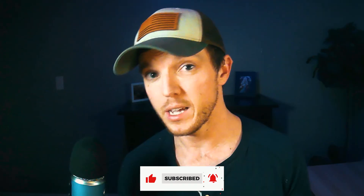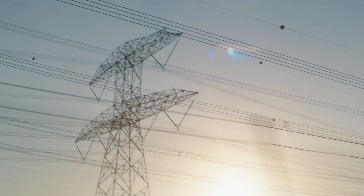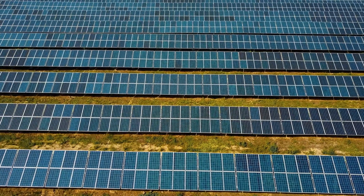The number one factor — and the biggest factor by far — is average energy usage. The primary reason solar panels are priced differently is that no two households are exactly the same; no two households use the same amount of electricity. Someone who is mining bitcoin in their basement is going to use a lot more electricity than someone who only turns on the air conditioning once a year. More electricity means more panels, and more panels equals more cost.